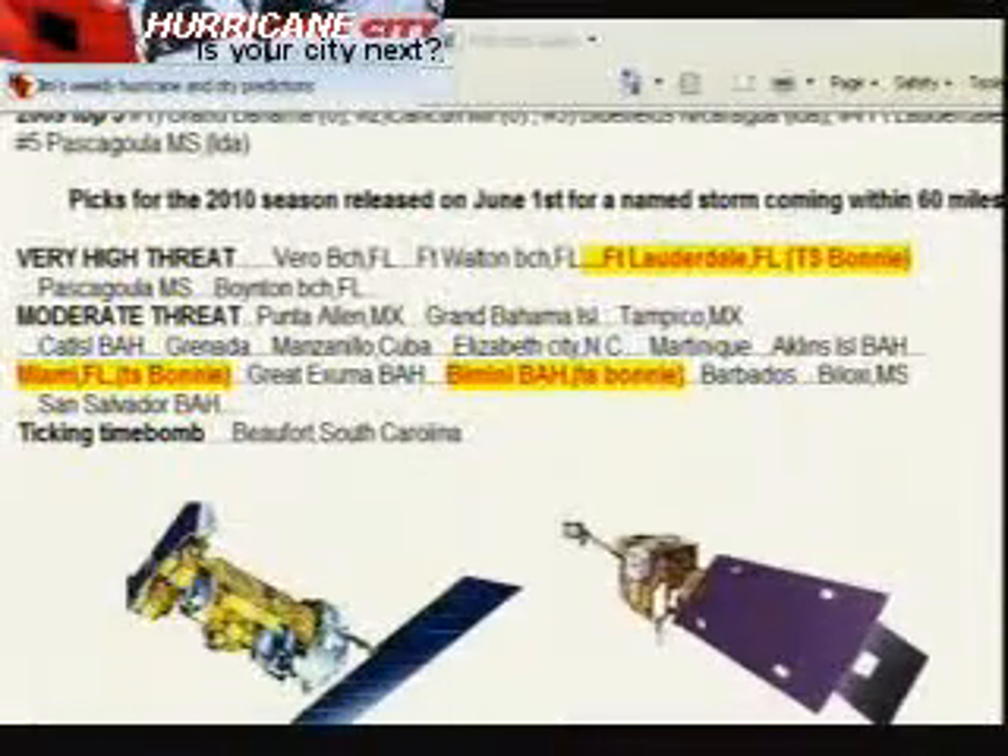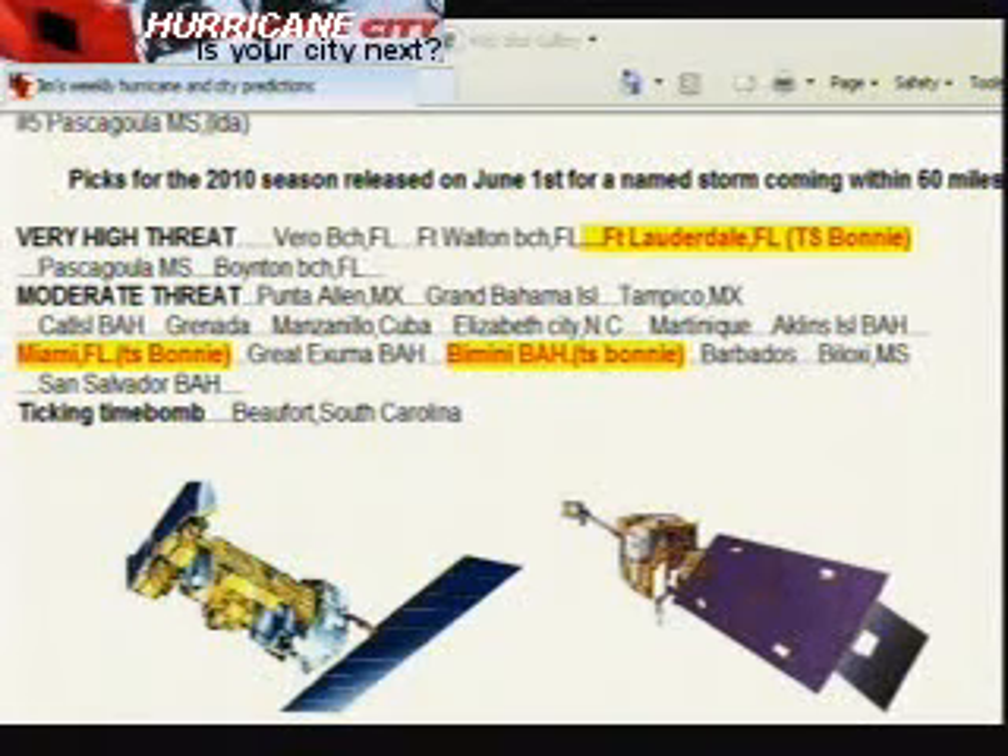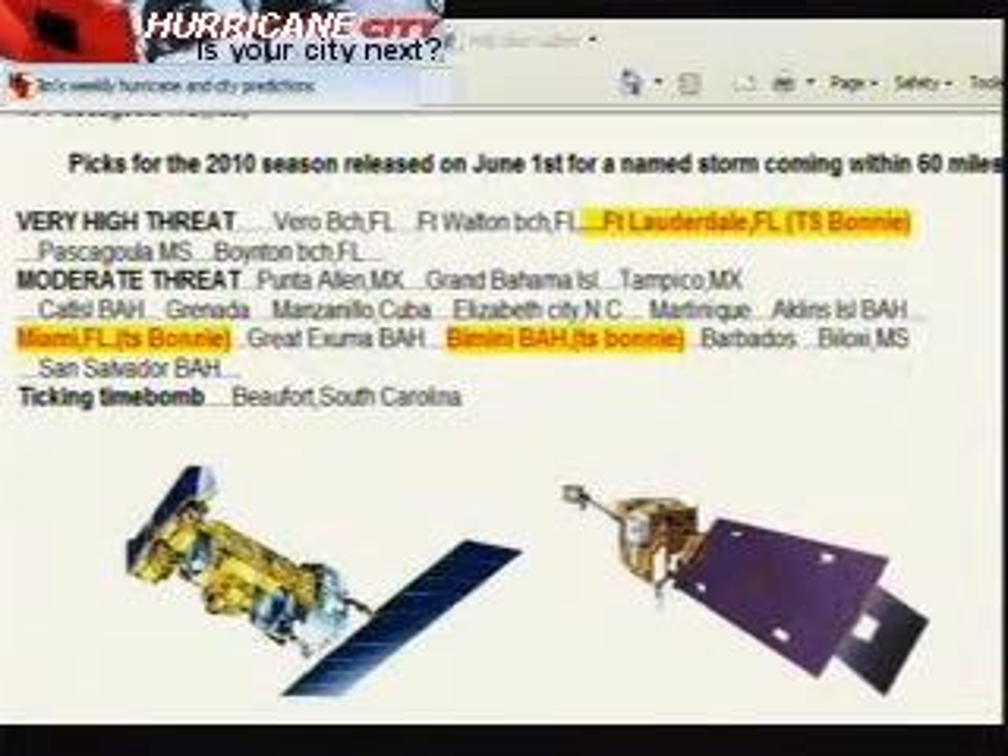Now for my yearly predictions — on June 1st for the hurricane season kickoff show I put out my 20 cities and islands I think are going to be affected by a named storm within 60 miles. Fort Lauderdale, Florida, Miami, and Bimini were knocked off the list by Tropical Storm Bonnie. Fort Lauderdale was on the northern end of the tropical storm force wind field, Miami was affected directly, and Bimini Bahamas was affected directly. But I'll still wear the chicken suit if Fort Lauderdale is not affected by a hurricane within 60 miles this year — we have a long ways to go.